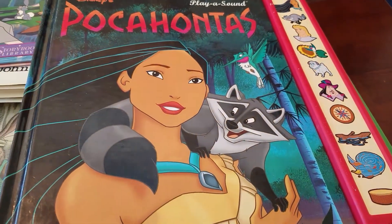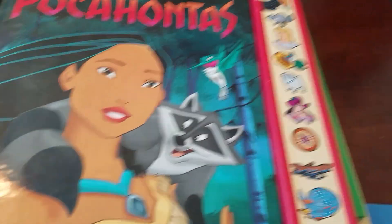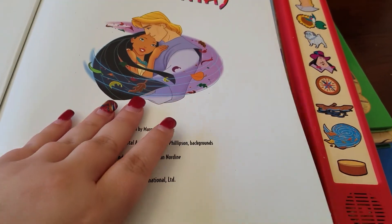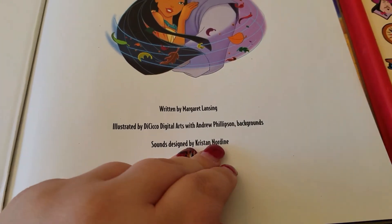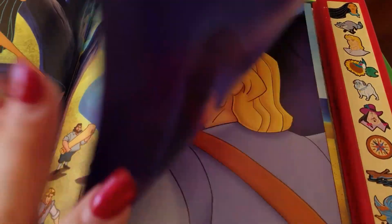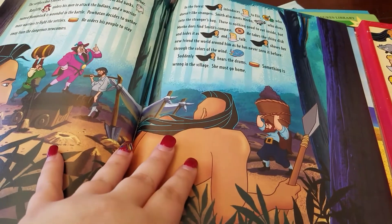Next, I have this Pocahontas Play and Sound by Disney. The batteries don't work, but these would have all lit up and made sound. I am going to put batteries in it. This was from 1995. There's the illustrator. Pretty cute. I'm actually going to keep it. I know I'm a dork, but I like this.